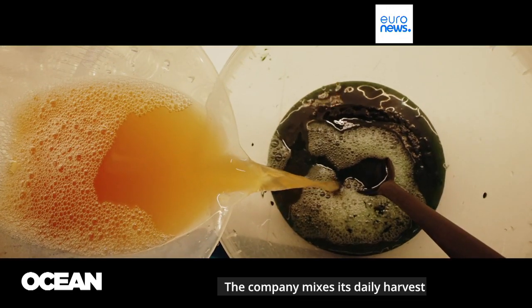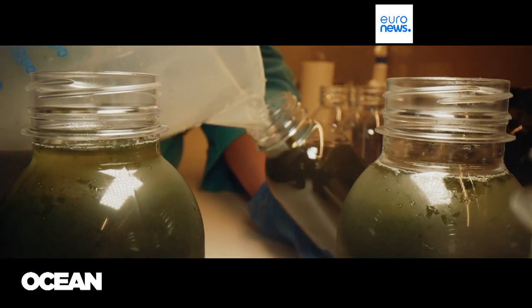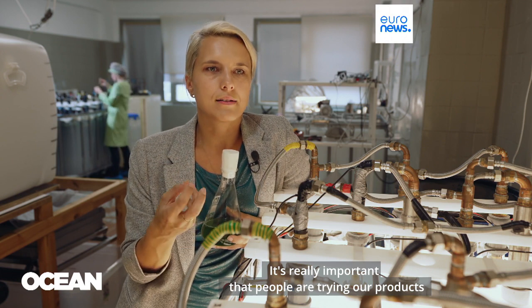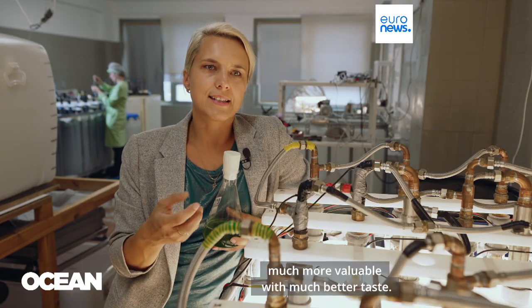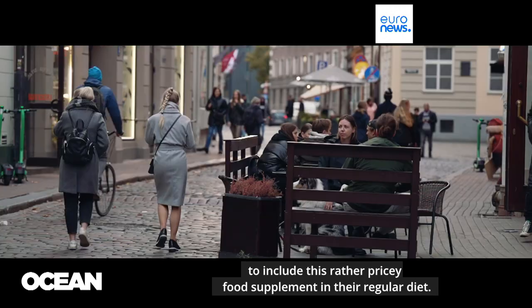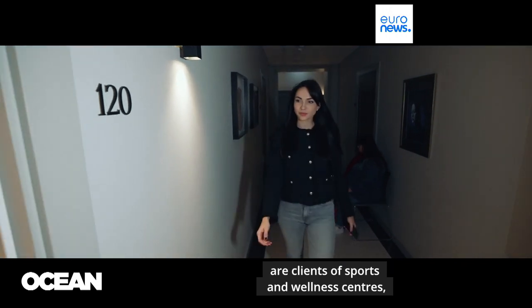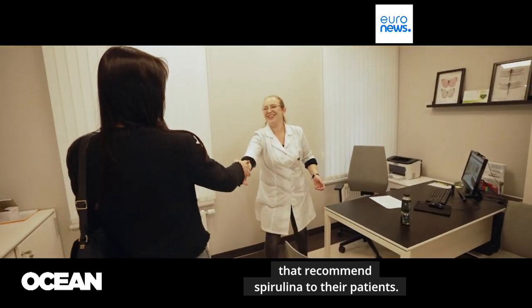The company mixes its daily harvest with local organic juices and sells them as healthy drinks or syrups. It's really important that people try our products, because only after trying do they understand it's much more interesting, much more valuable, with much better taste. The Latvian company hopes to appeal to urban residents who are health-conscious enough to include this rather pricey food supplement in their regular diet. One of the target groups are clients of sports and wellness centers, as well as specialist health clinics that recommend spirulina to their patients.